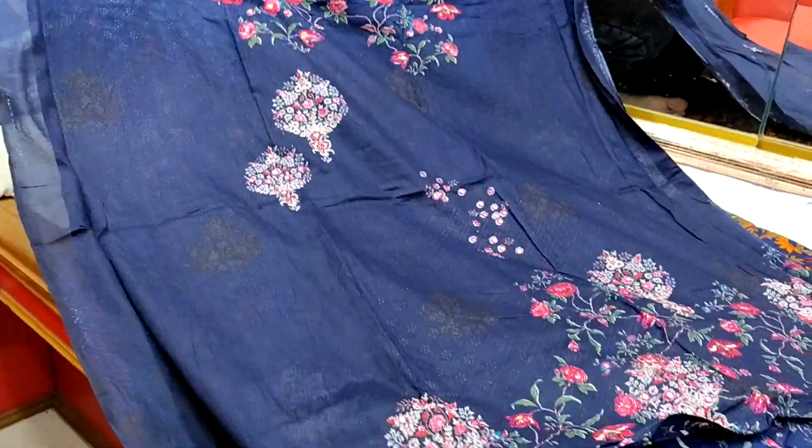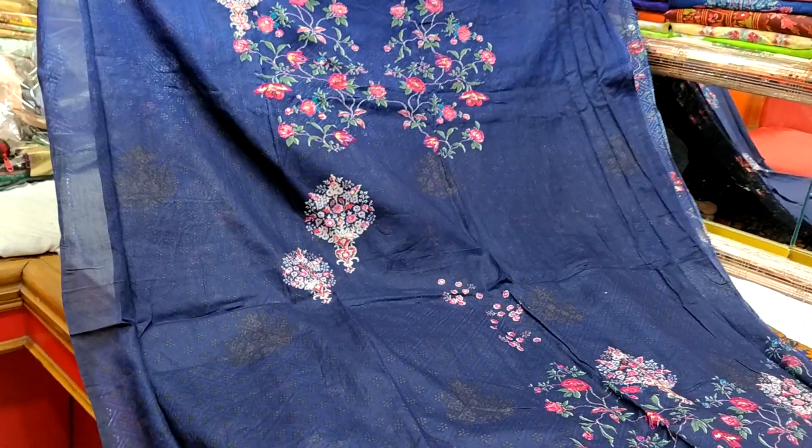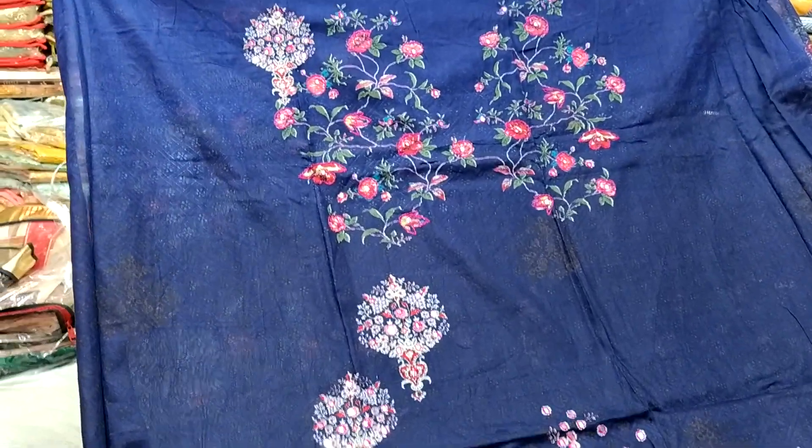Hello friends. Selamun alaikum. I will see you with a new booth collection. You can see the booth here in a beautiful booth dress. Here is the card.